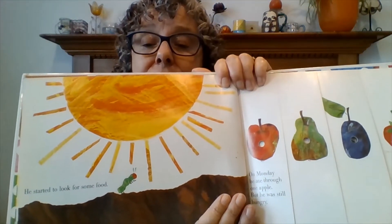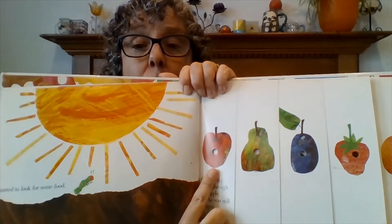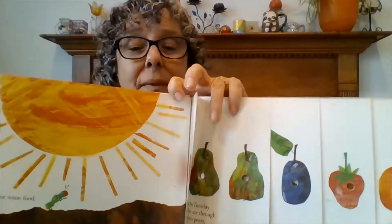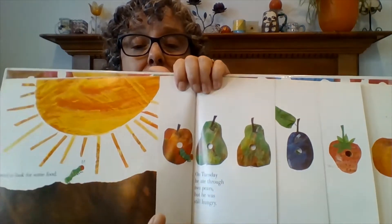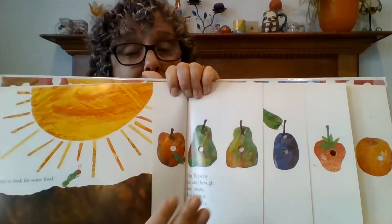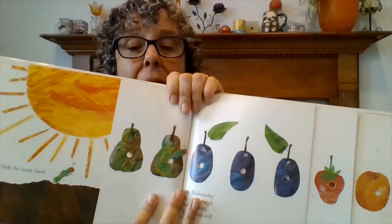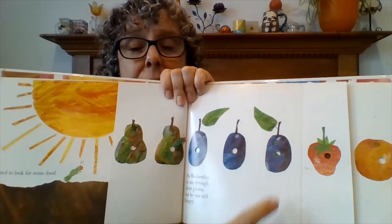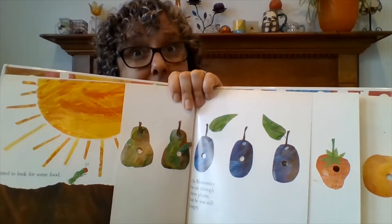He started to look for some food. On Monday, he ate through one apple, but he was still hungry. On Tuesday, he ate through one, two pears, but he was still hungry. On Wednesday, he ate through one, two, three plums — but he was still hungry.